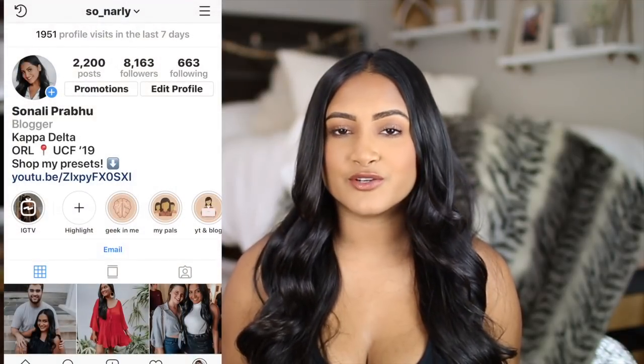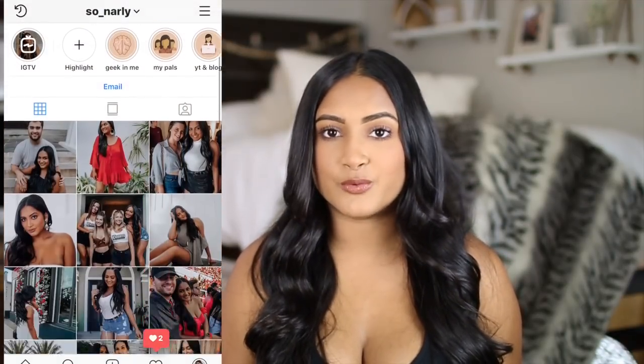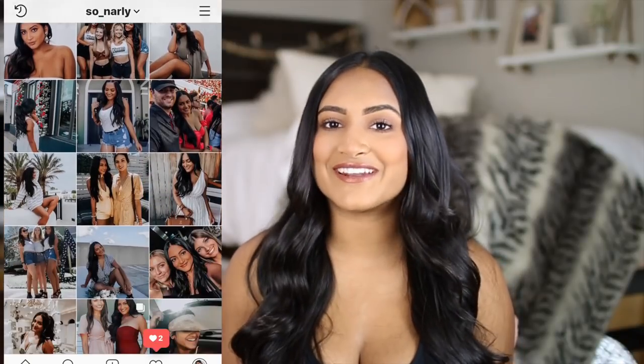So that was it for the haul! I hope you guys enjoyed it. The links will be in the description below, so if you're interested in anything I mentioned, check there. If you want to follow me on Instagram where you'll see me use these products and wear these clothes, my handle is so underscore gnarly without the G. I'll see y'all in my next video — bye guys!